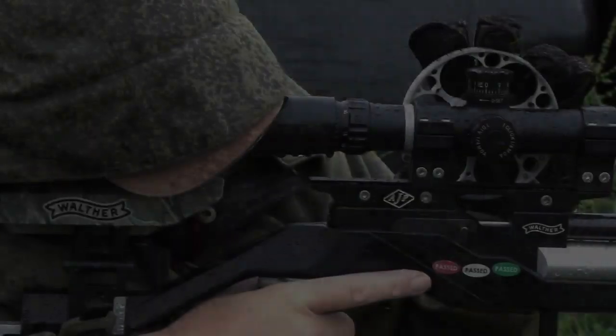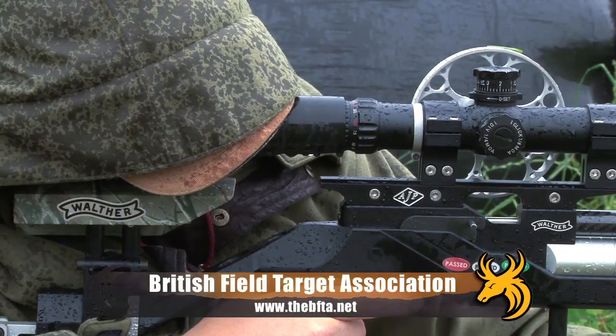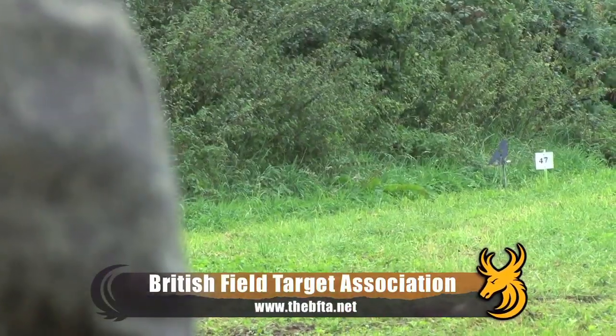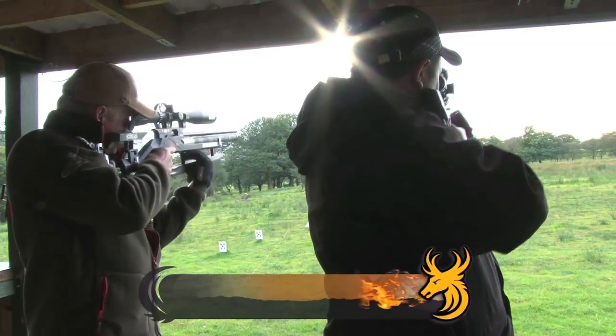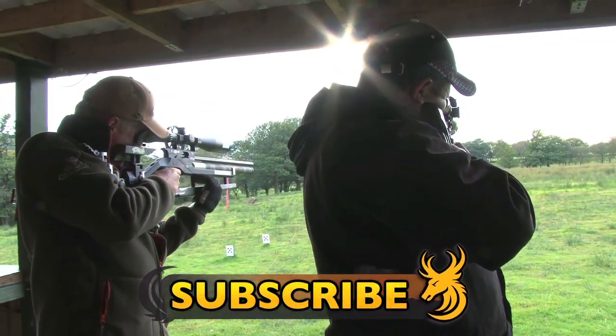So that was Mark Bassett's Field Target Masterclass. He's also a great friend of mine, so I don't really want to learn too much from him — but I am going to steal some of his better ideas and kick his ass in the Welsh Masters tomorrow. Maybe. To find out more about getting into field target shooting, visit BFTA.net. Subscribe to Team Wild TV for the best hunting, gear, air gun, and bow hunting videos on YouTube.